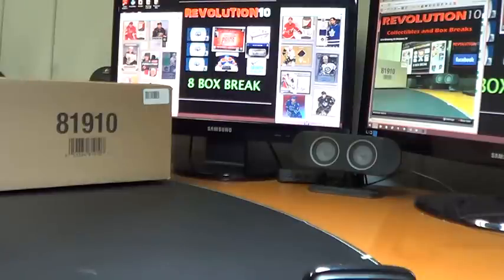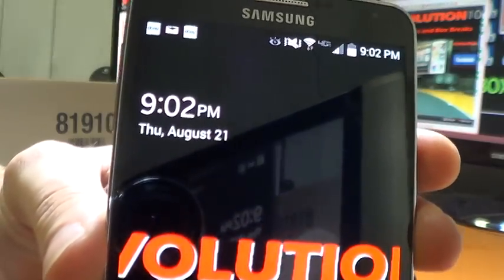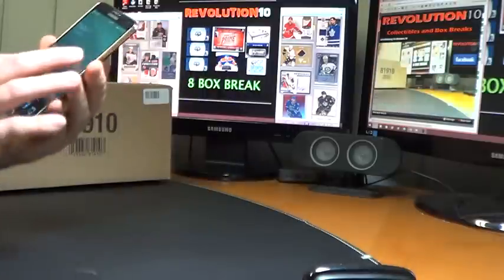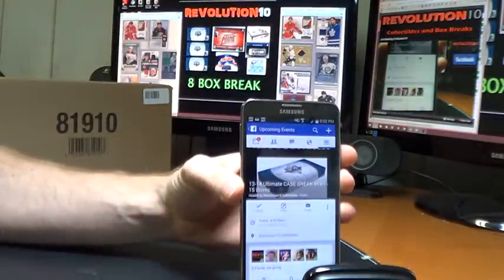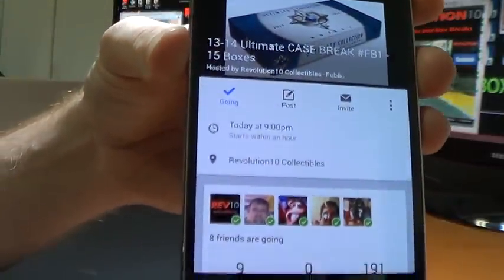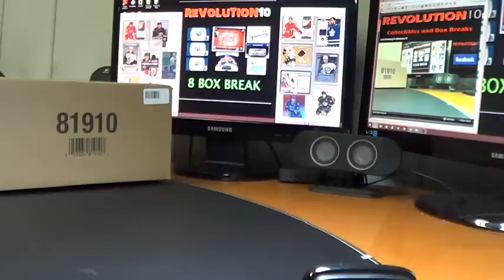How's it going, everyone? Bobby here with Revolution 10 Collectibles, 9:02 p.m. Eastern Time, Thursday, August 21st. This is Case Break 13-14 Ultimate, number FB1. Teams are sold through our Facebook page, which is facebook.com/revolution10collectibles. You can join our breaks through Facebook or email me at revolution10breaks@gmail.com to get on the email list or get a list of teams available for the next break.